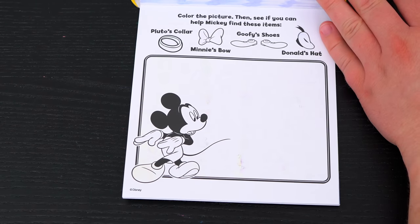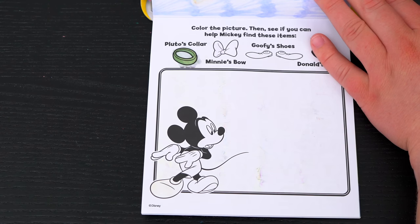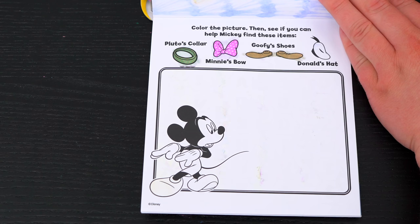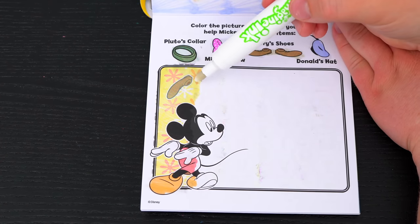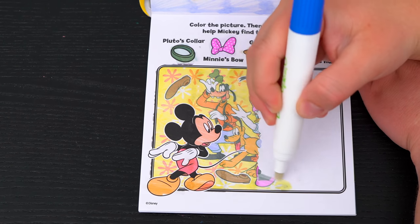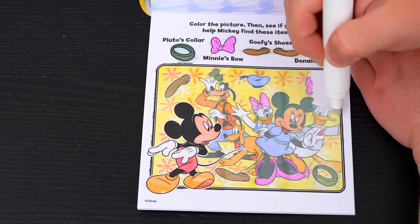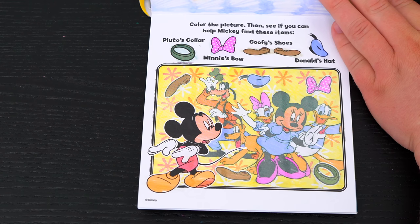Color the picture, then see if you can help Mickey find these items! Looks like we need to find Pluto's collar, Minnie's bow, Goofy's shoes, and Donald's hat! Oh look, here's one of Goofy's shoes! And there's the other one! Found Donald's hat! And there's Pluto's collar and Minnie's bow! Yay, we found everything!